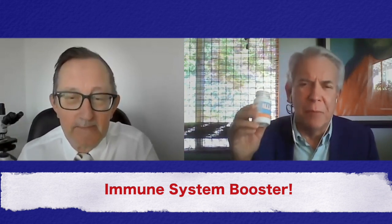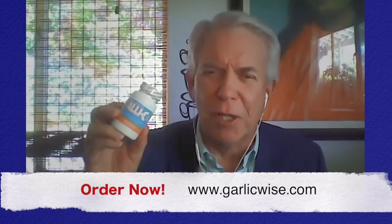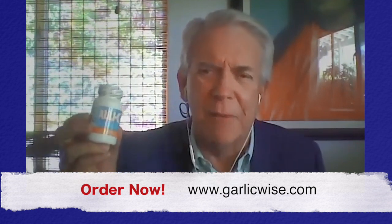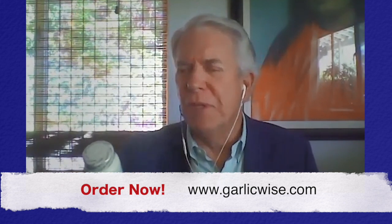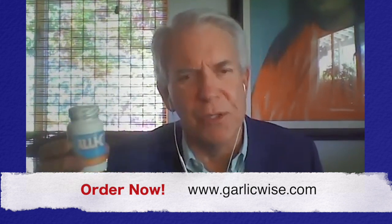Anybody — I'm going to put up their information again — it's garlicwise.com where you can go get this incredible product. The people at Garlic Wise have sent me this some time ago. I've been taking it for some time and I know I did not get sick this year. That's anecdotal. But with everything I'm reading, just to enhance and help the immune system is so important to helping with the current COVID situation. Talk a little bit about its antiviral properties.